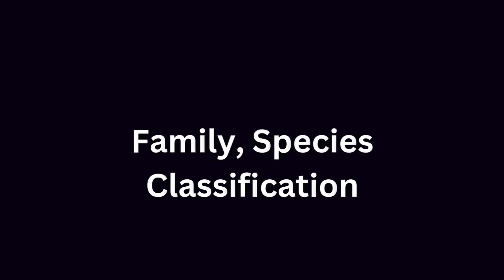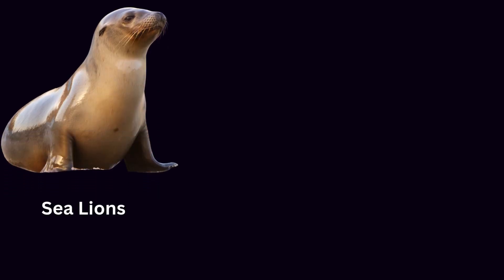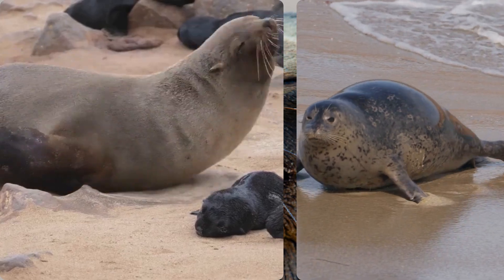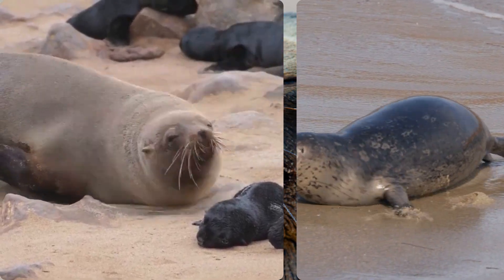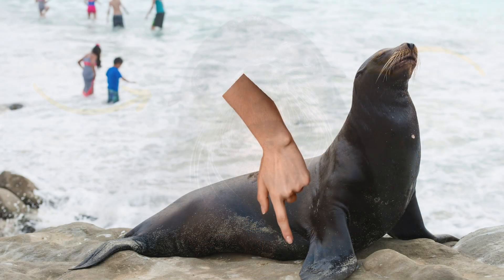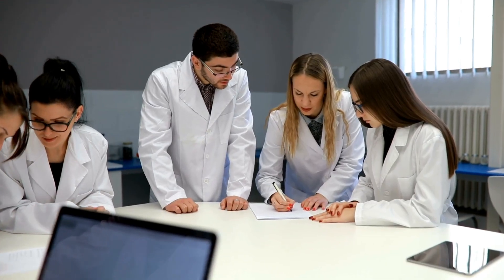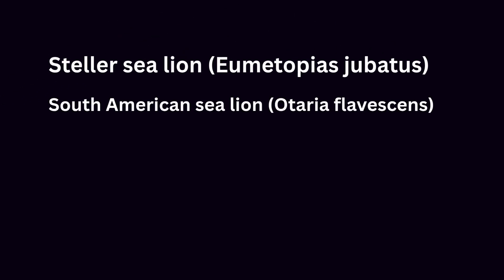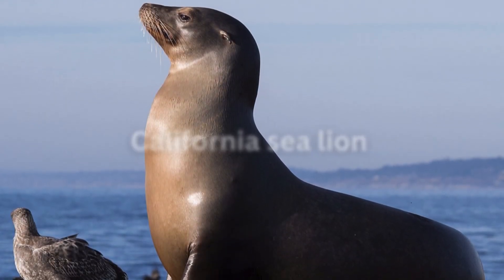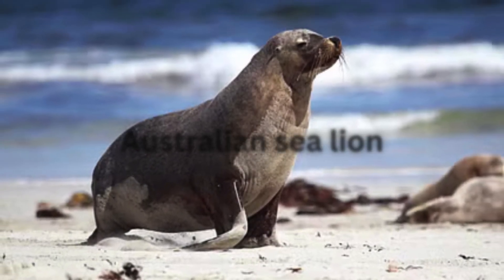Sea lions belong to the family Otariidae, a group that includes both sea lions and fur seals. While many folks mix up sea lions with their seal cousins, one quick look makes the difference clear. Sea lions have small external ear flaps that seals lack, and they sport much longer front flippers that help them walk on land. Scientists group sea lions into five different living species. The California sea lion might be the most famous, starring in many marine shows. Australia has its own special kind — the Australian sea lion.